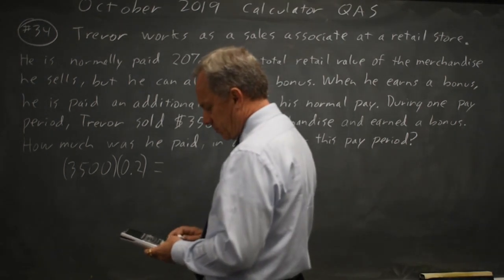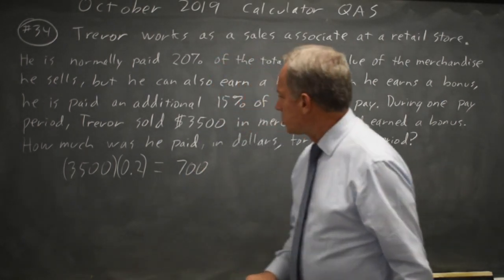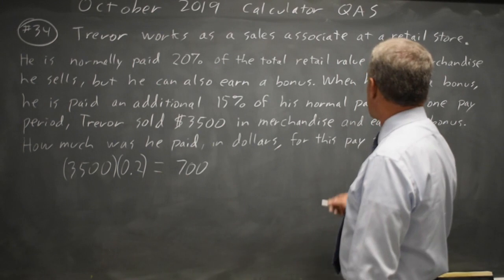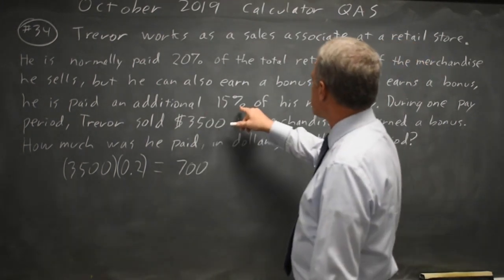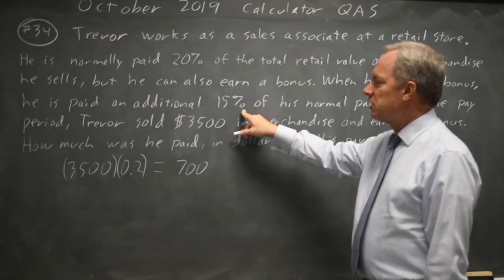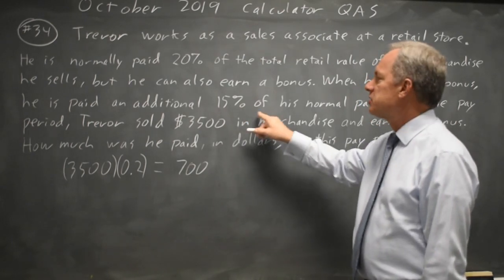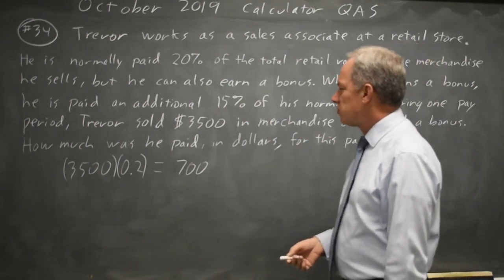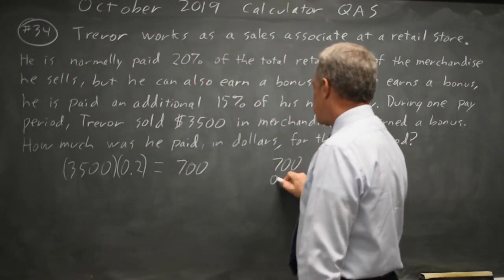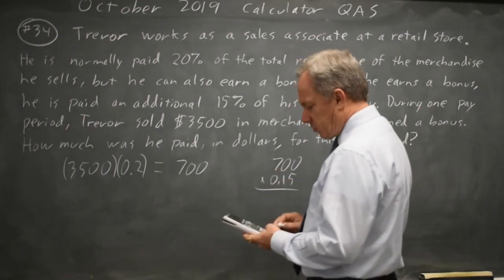Check that on the calculator. But we're then told that during this pay period Trevor earned a bonus and the bonus is 15%. Read carefully — it's not 15% of his sales, which would take him to $3,500 times .35. It's 15% of his normal pay. So 700 times .15 — on the calculator that should be 105.